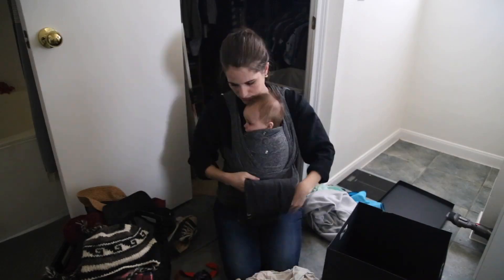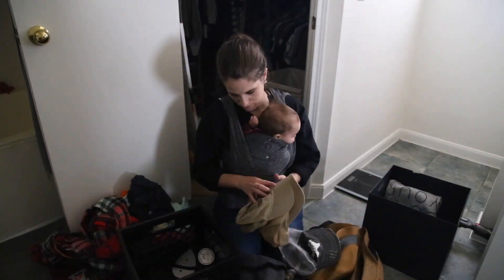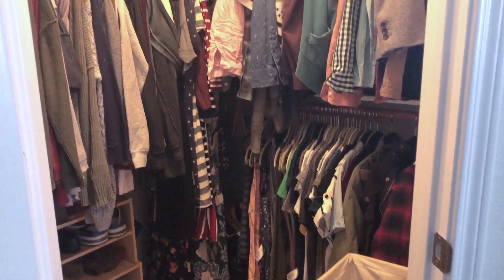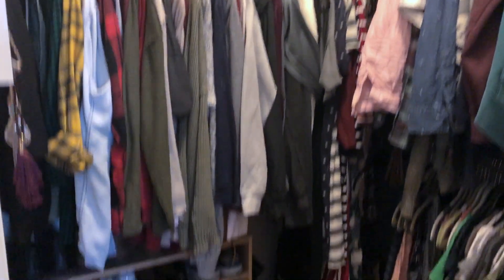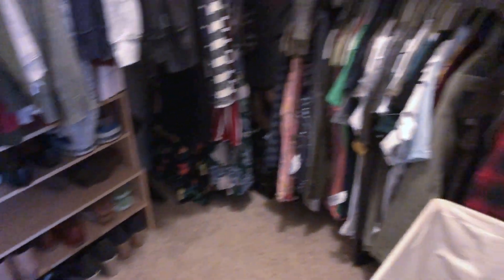We're going to pull out everything else that's in my closet — things like accessories, paint clothes, and other items like that — go through it and purge it down. I've reached a stopping point for day one and this is what my closet is looking like. Not perfect, but I think it's significantly better.